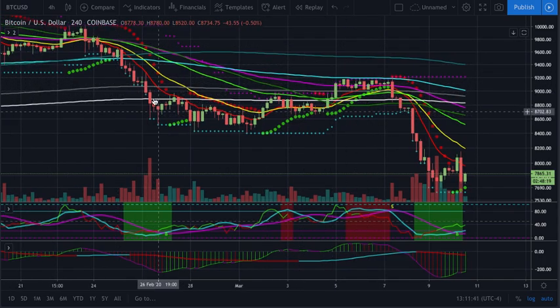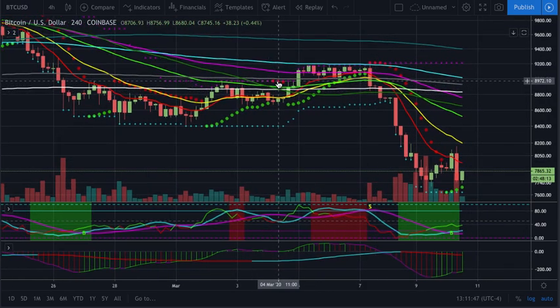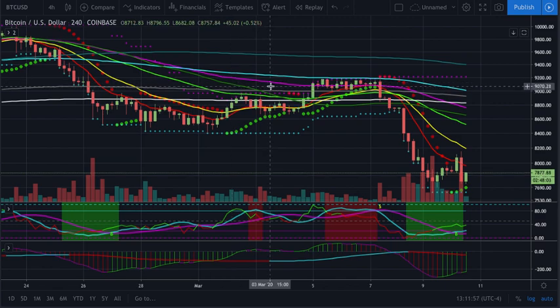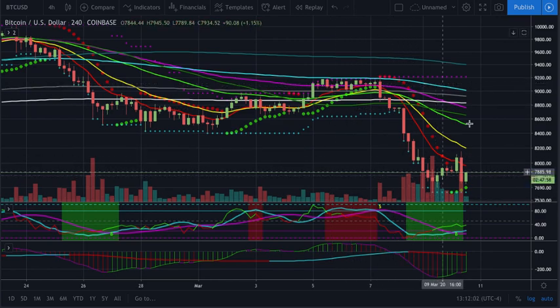As you can see, in a predominant uptrend, certain signals are going to be more reliable, and as we're in a predominant downtrend, other signals are going to be more reliable. That's why I was explaining to some people a few days ago about why it's so important to trade with the trend, in the direction of the trend, and why reversals are so much more risky and less profitable.